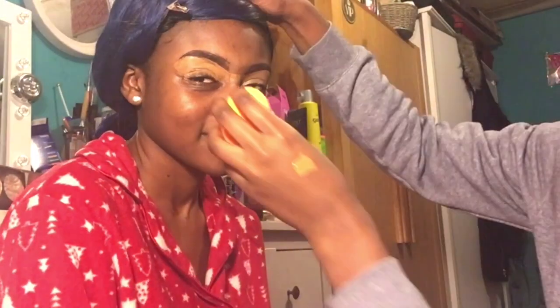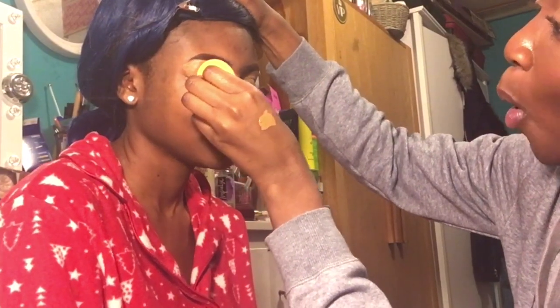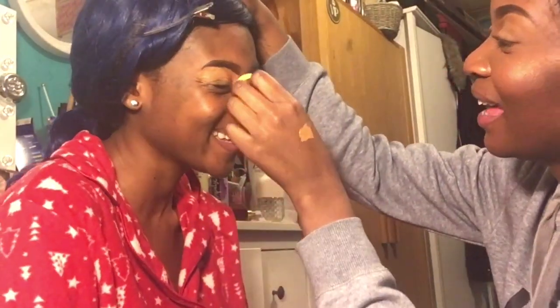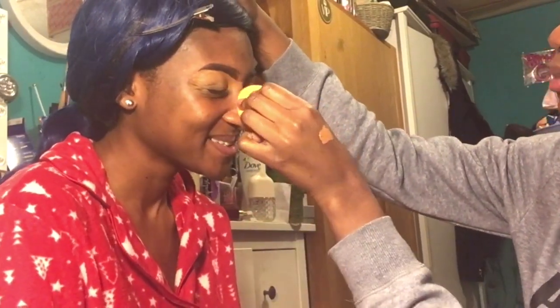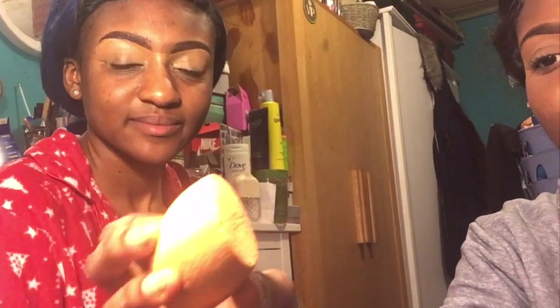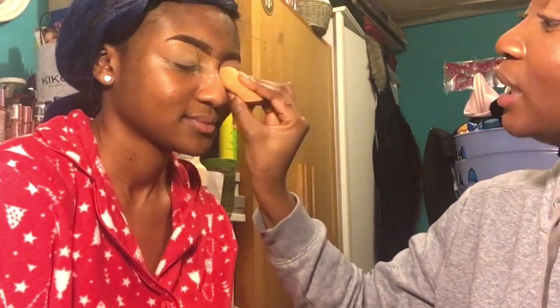My sister Stephanie doesn't wet her beauty blender, so it's dry — like you're dabbing hard stuff on your face. That doesn't make any sort of sense. That's a direct message to you, Stephanie. So we get an old beauty blender and dab it in some loose powder and put it on the eyelids — this just helps to create an even base for your eyeshadow.